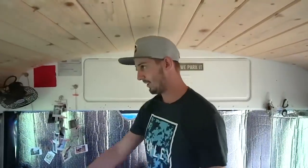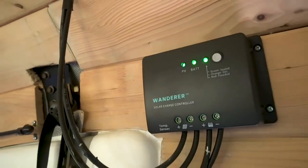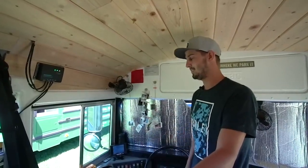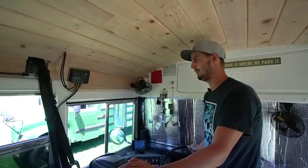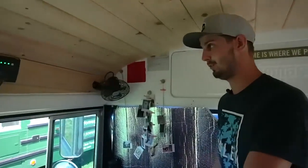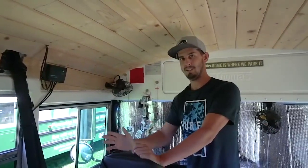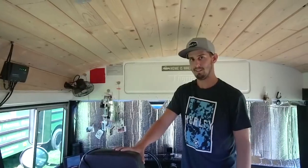In the front we have the charge controller for our solar — just the Renogy Wanderer kit off Amazon, the base RV model. Lexi figured out how to install the whole thing; she went up on the roof and wired all the panels together. It's 400 watts total, four 100-watt panels, and it came with all the brackets, screws, and everything to install on the roof. We connected them to our extra batteries, which are in the compartment for the original bus batteries — there was just enough space to fit both of our deep-cycle marine batteries.